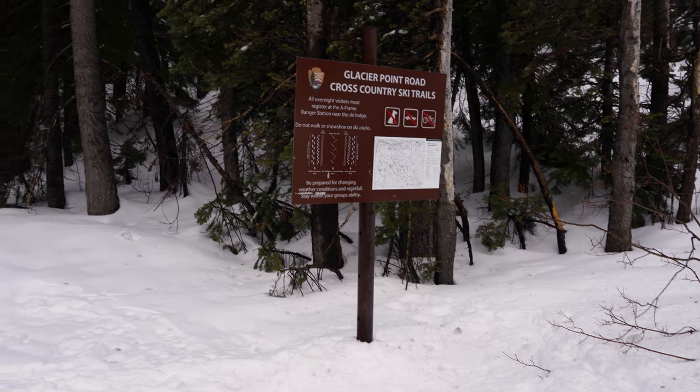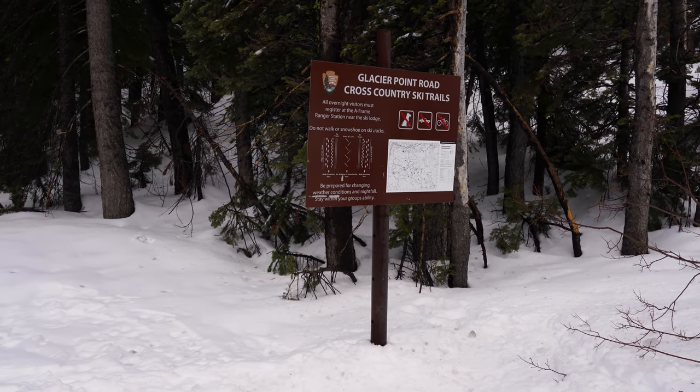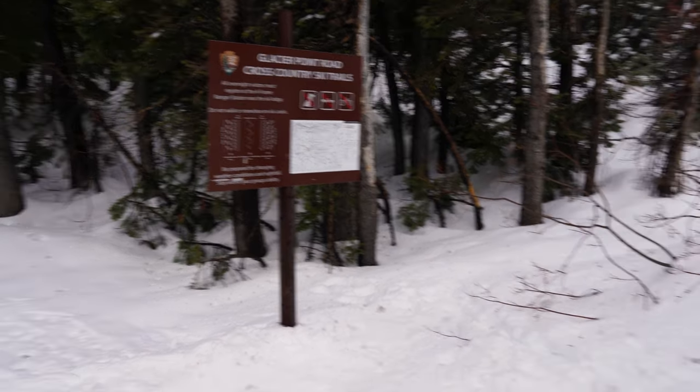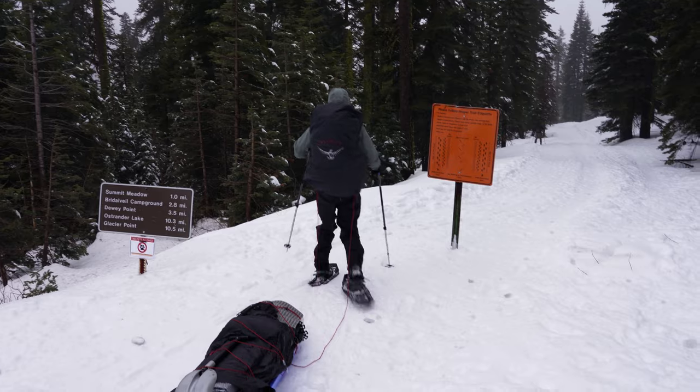We're out here at Badger Pass and we're going to begin our five-day, five-night backpacking trip to photograph the firefalls from the crater rim. Sean has the sled and I have a backpack.